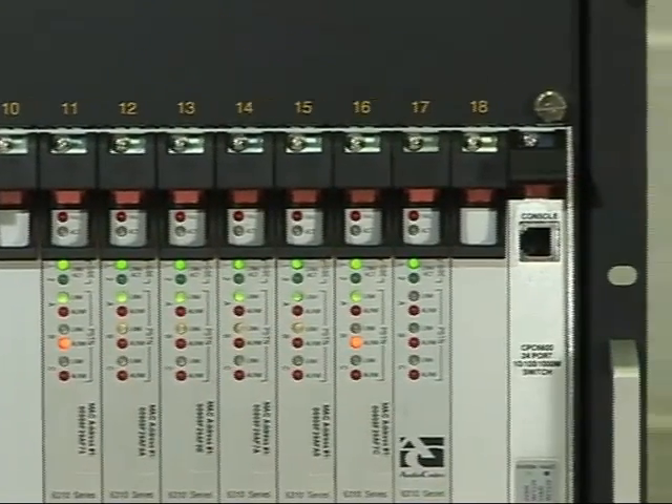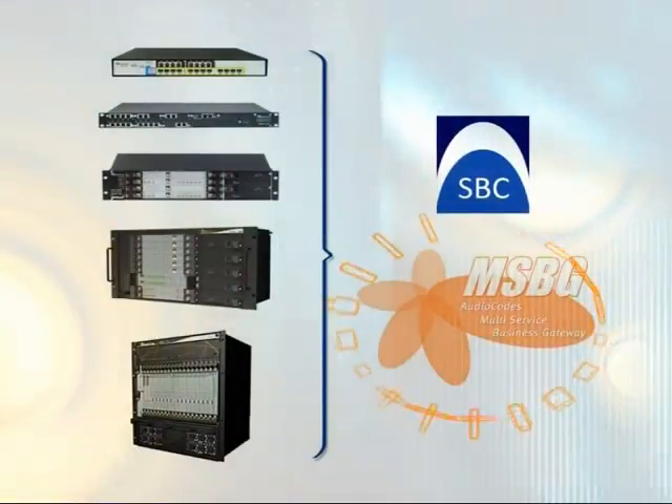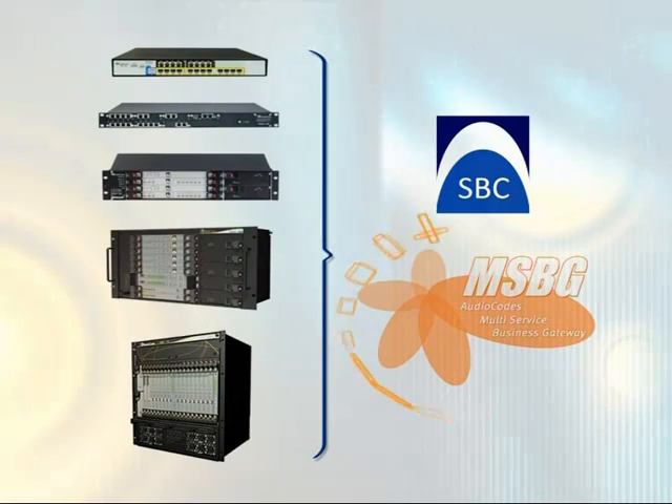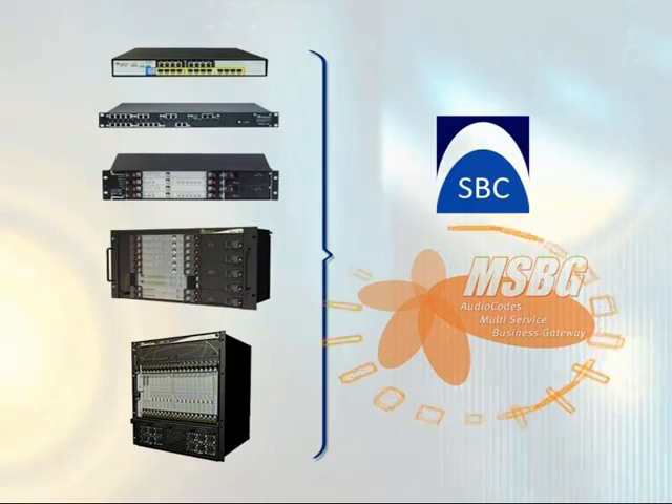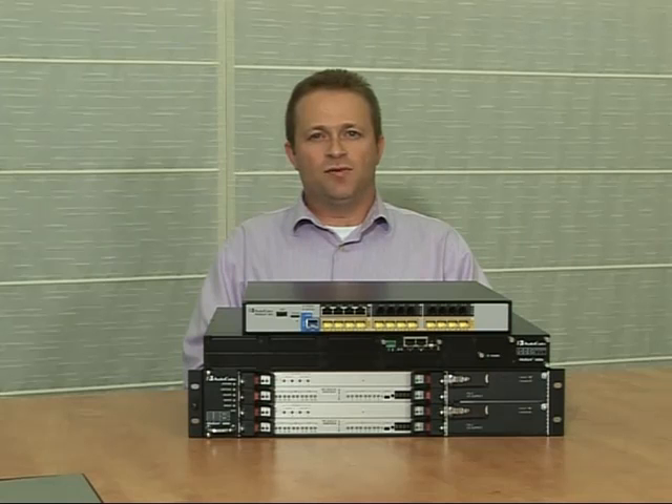The entire line of AudioCodes Enterprise Session Border Controllers provides investment protection for customers. The ESBCs can be converted to function as media gateways and vice versa, deployed as media gateways first and then upgraded to become ESBCs. Let's look at the enterprise challenges when connecting to VoIP service providers and see how the AudioCodes ESBCs provide key functions to solve these challenges.